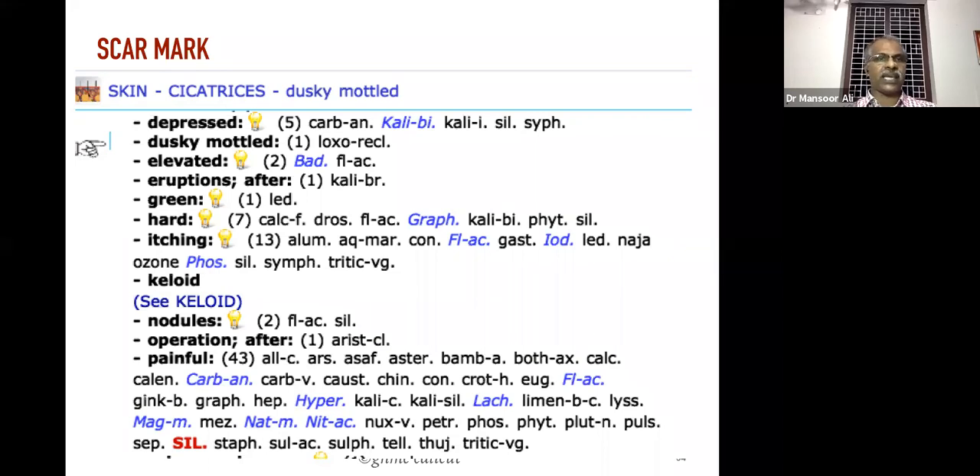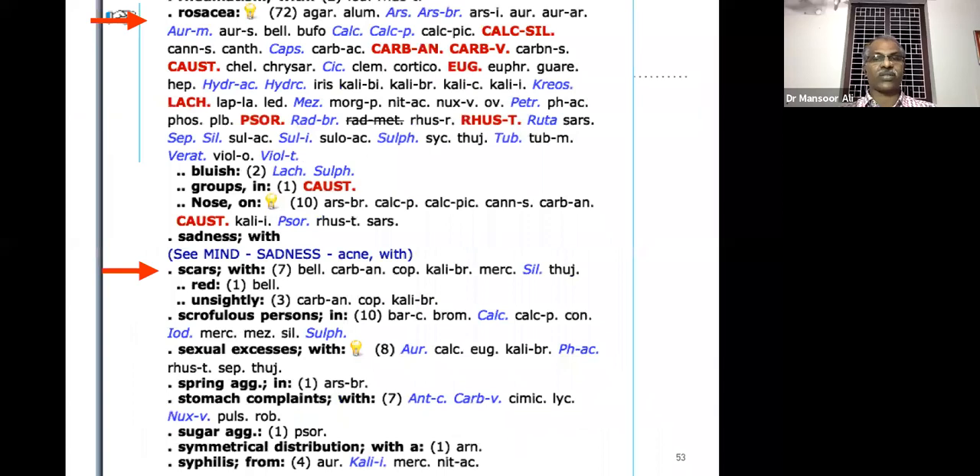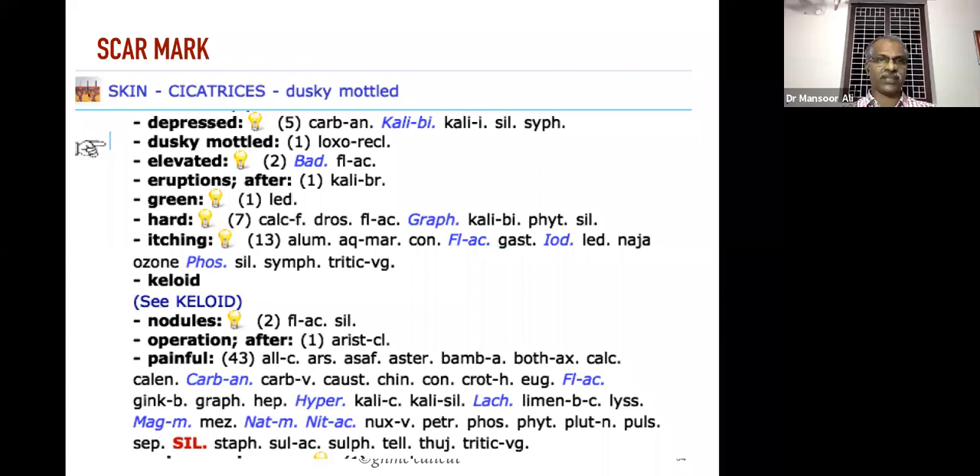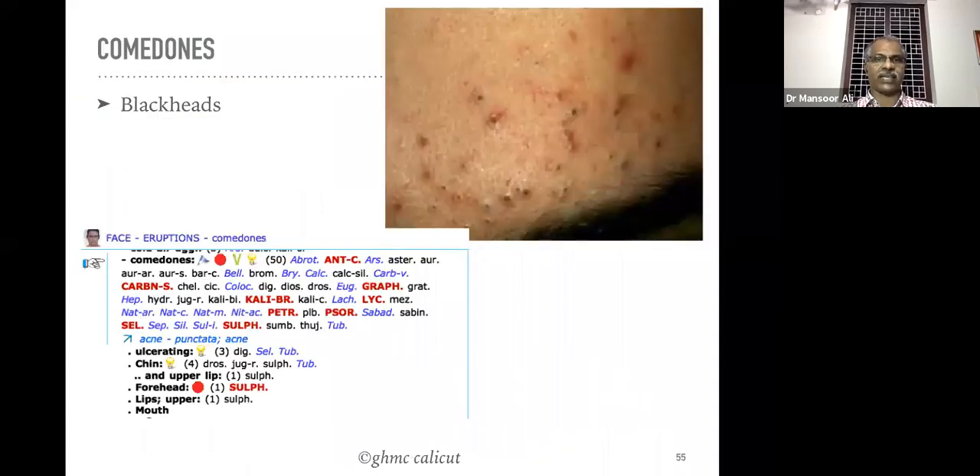To summarize scar remedies: acne with scar along with acne — the remedy is Silicea. Depressive scar — Kali group of remedies. Elevated scar — Badiaga and Fluoric acid (Fluoric acid is very good for elevated scar after acne). After ordinary eruptions — Kali bromatum. This is the black head, otherwise called comedones.